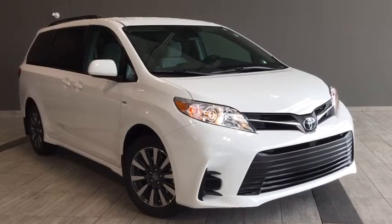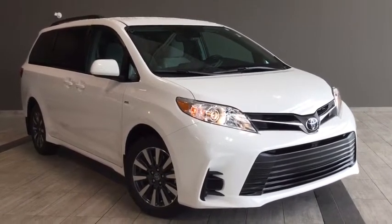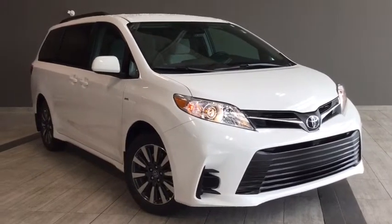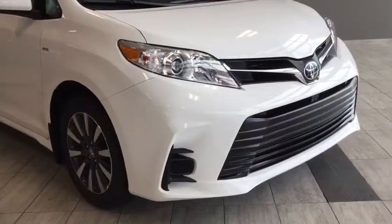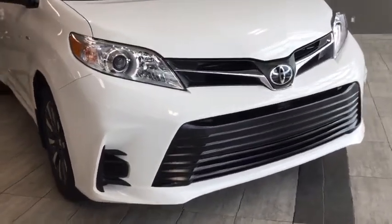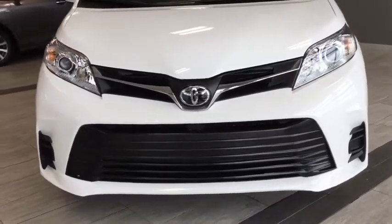Hello and welcome to another video walk around with myself Alisa here at Toyota Northwest Edmonton. Today we'll be taking a look at the 2018 Toyota Sienna LE — a four-door, seven-passenger, all-wheel drive passenger van in Alpine White.